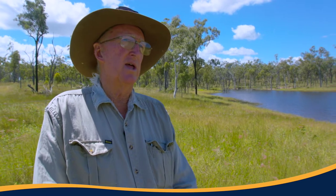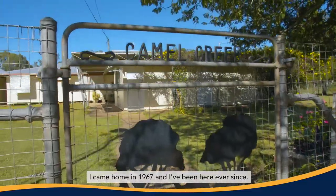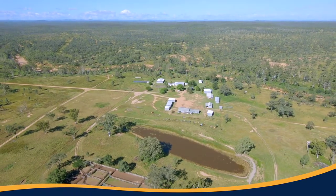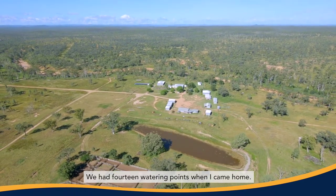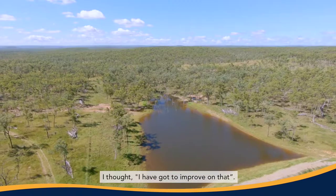My grandfather acquired the Cullen Creek block that we're on now in around 1921-22. I came home in 1967, and I've been here ever since. We had 14 watering points when I came home, and I thought I have got to improve on that.